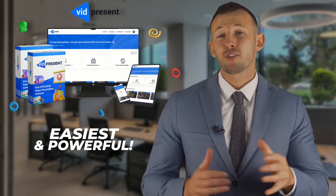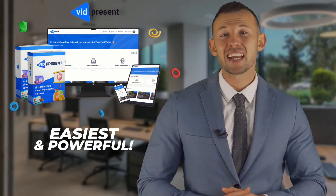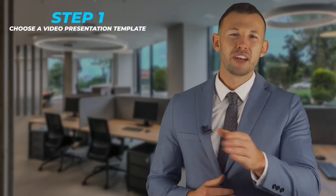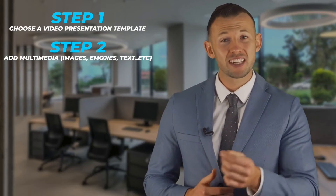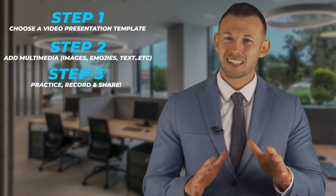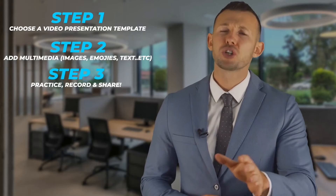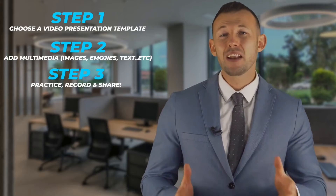With VidPresent, in just three simple steps you can create high-engagement, sales-getting video presentations. Step one: choose a video presentation template. Step two: add slides along with multimedia elements such as images, emojis, texts, GIFs and more. Step three: practice, record and share. Then sit back and watch as people get attracted towards your video, get educated, and buy your stuff.